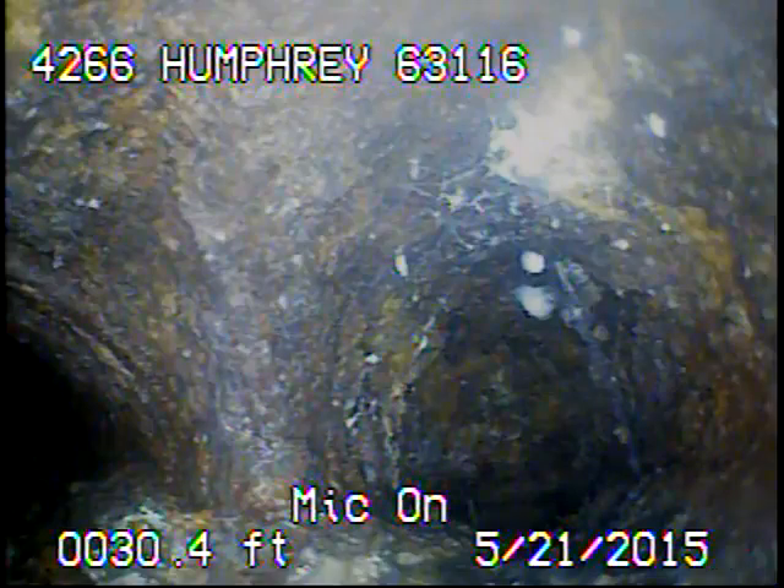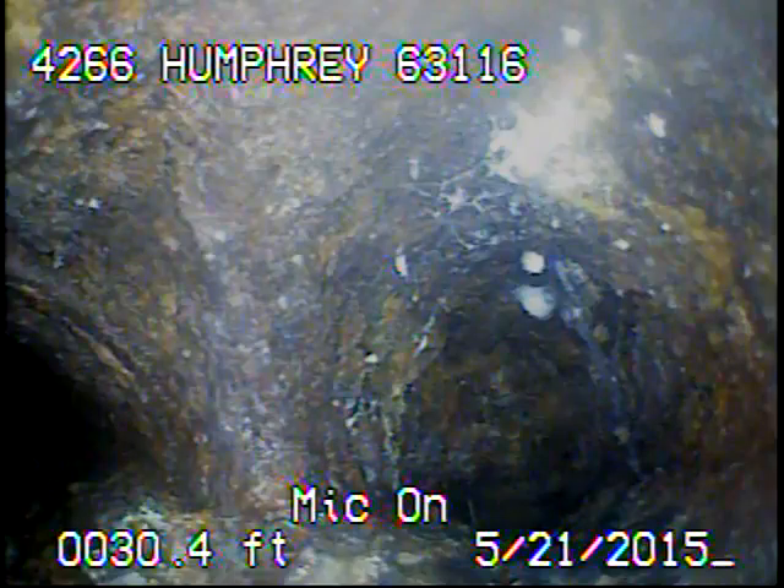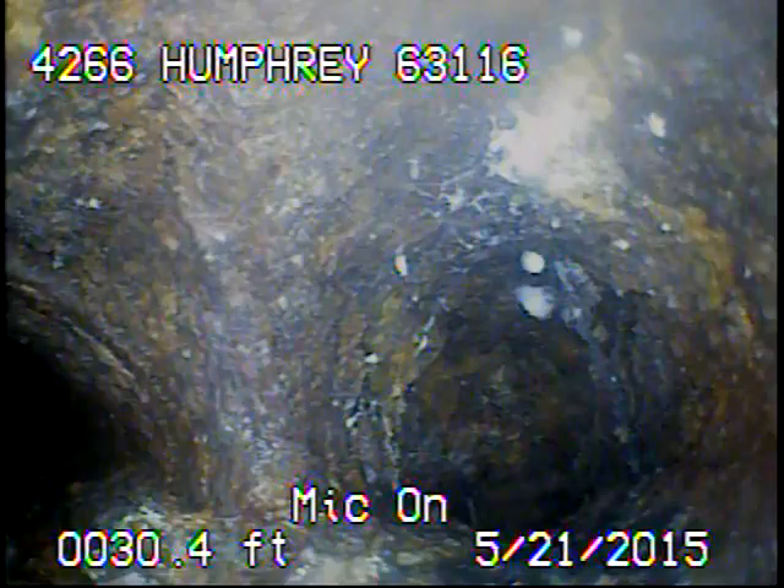Today's date is May 21st, 2015. I'm at 4266 Humphrey, televising a senatorial sewer line from the 6-inch clean-out in the backyard. I ran the camera back up underneath the house and right here we're going into the floor drains. I'll go ahead and record as I come back.